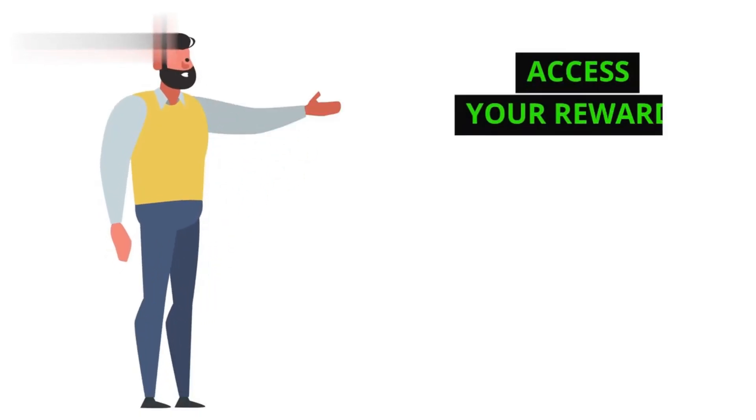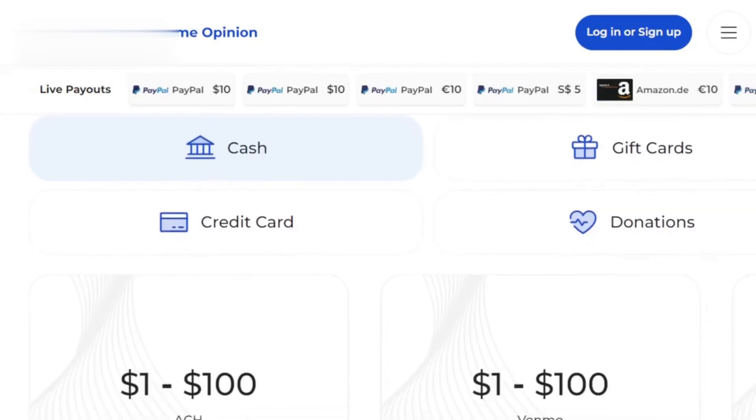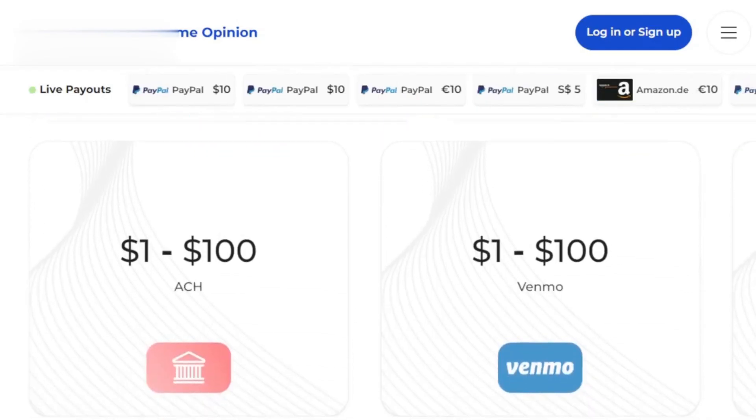Step 1: Access your rewards. Open the Prime Opinion app and tap on your profile icon. There, you'll see your current points balance. Look for the Redeem or Rewards section to access your withdrawal options.